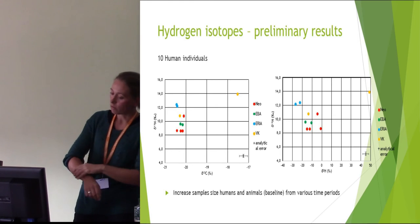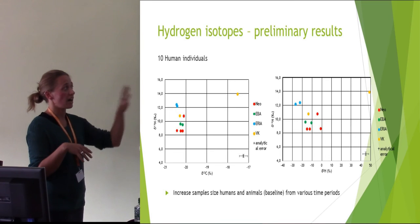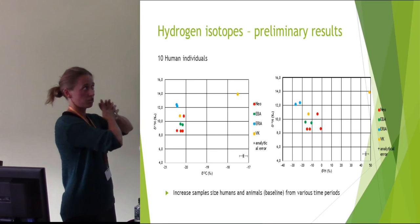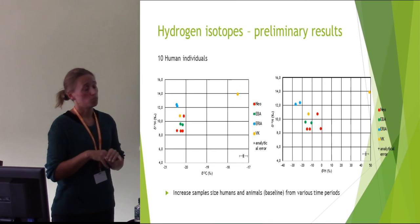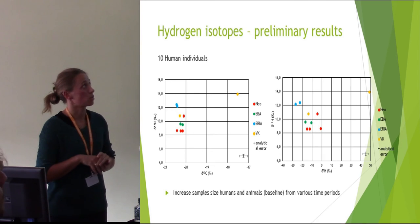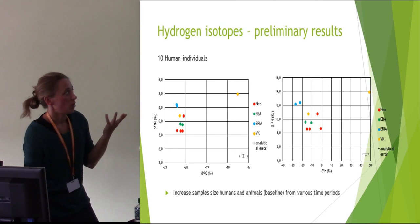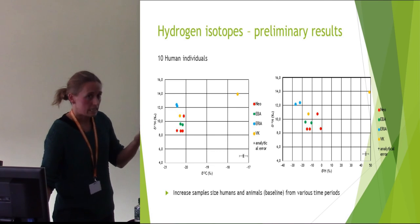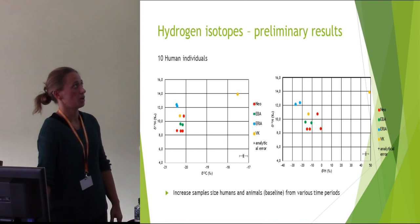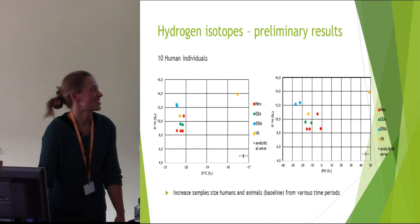Of course I want to do more and analyze more human samples, but maybe even more important is that I need to add animals for a proper baseline, because these are human individuals that are centuries apart. Getting a good baseline using animal bones is definitely what I'll be doing in the near future. Hopefully I've shown that hydrogen doesn't need to be difficult anymore, especially since those silver tubes are now developed — as long as you have the right equipment and an IRMS that works.